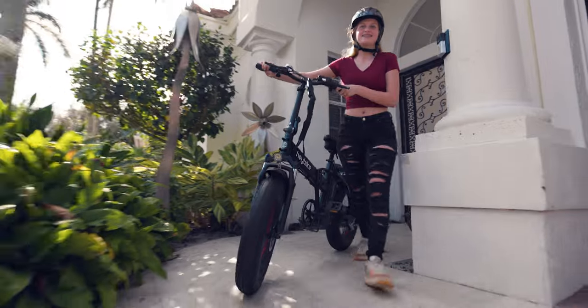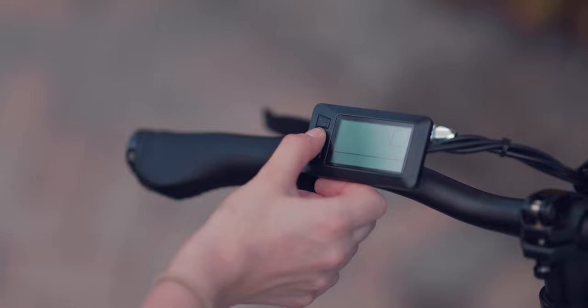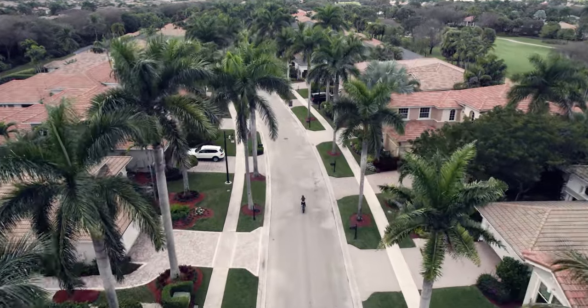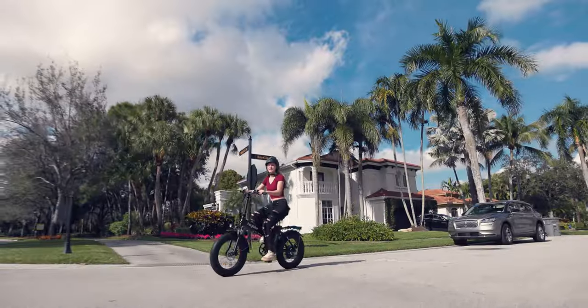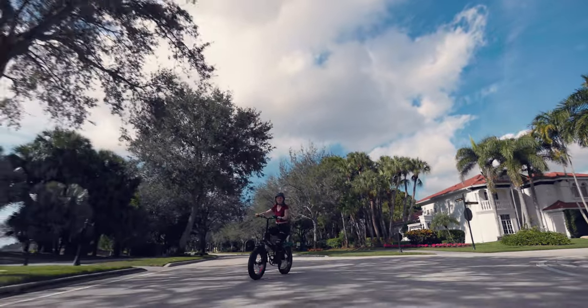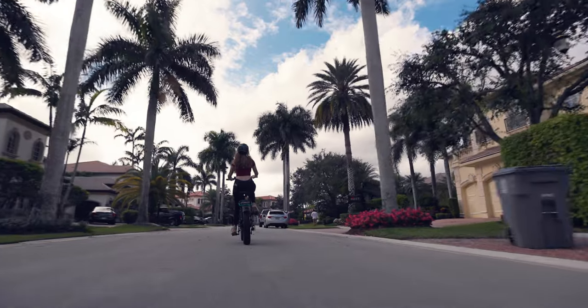I'm Samantha. I'm a sophomore at American Heritage. I live in the neighborhood so I have to go outside the neighborhood to do things like shopping and eating. We have a little shopping mall about a mile away. I used to have to ask permission to go there and have one of them drive me, but now I can just get there within a few minutes.